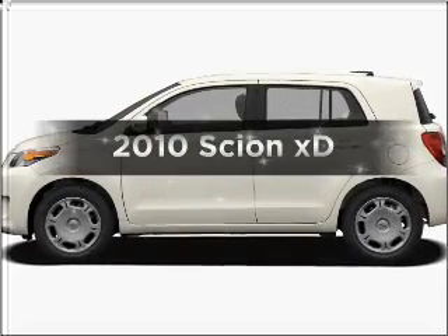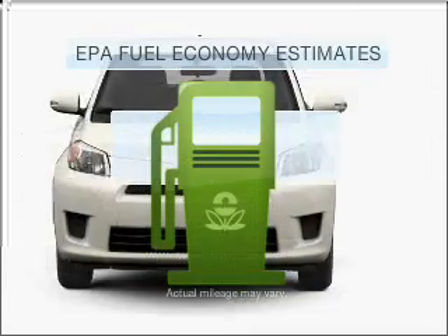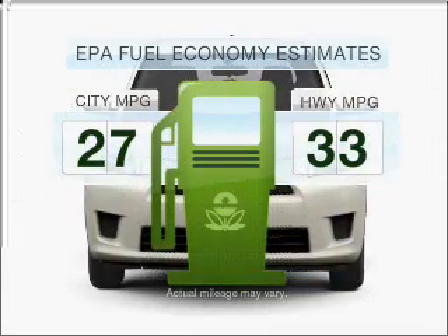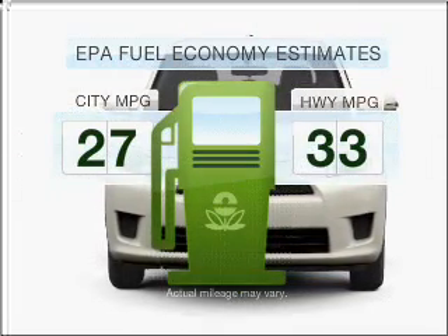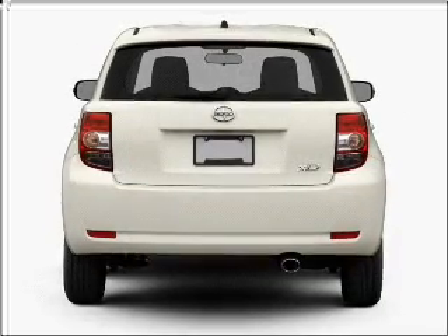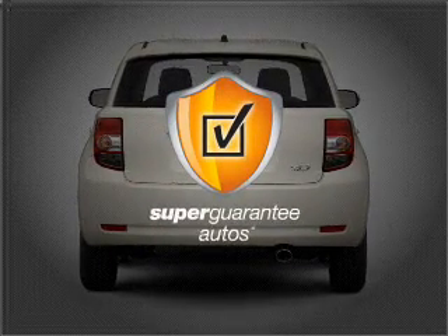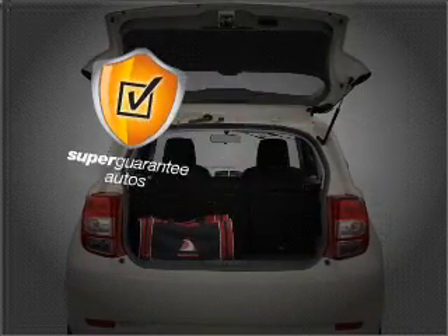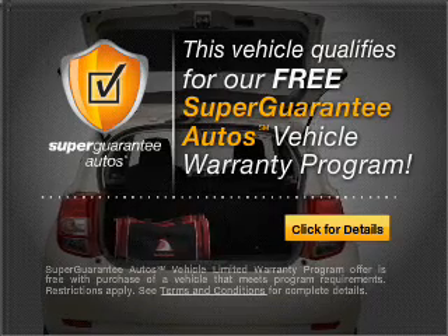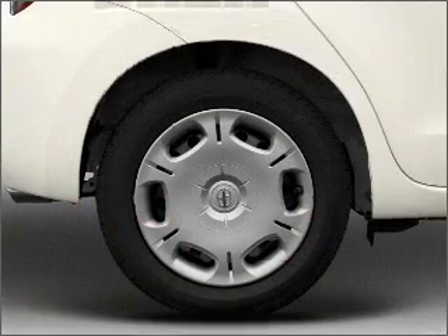Introducing the 2010 Scion XT. This is the set of wheels you've been looking for. Better gas mileage means better long-term driving, and this ride delivers with a great low fuel consumption rate. With an efficient four-cylinder engine that responds smoothly to its automatic transmission, this vehicle qualifies for our free Super Guarantee Autos Vehicle Warranty program. Buy a vehicle and get a free warranty from us, only at everycarlisted.com.